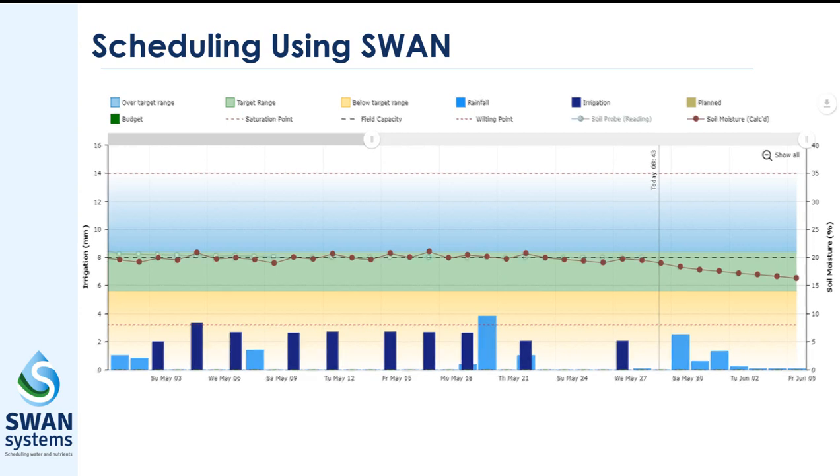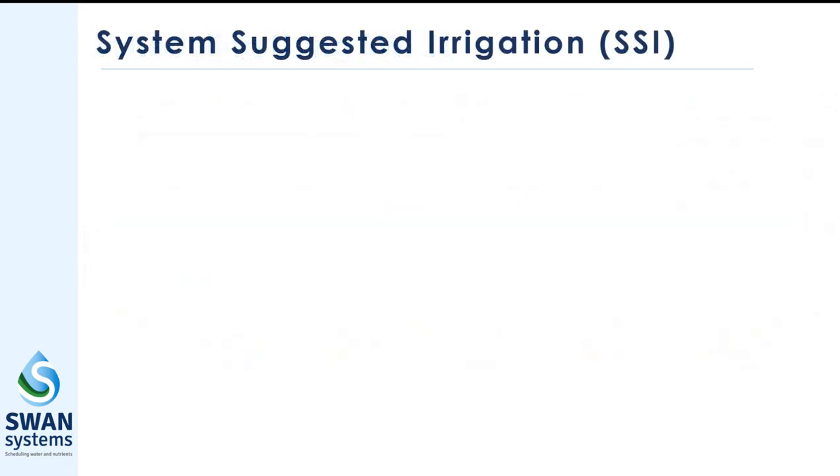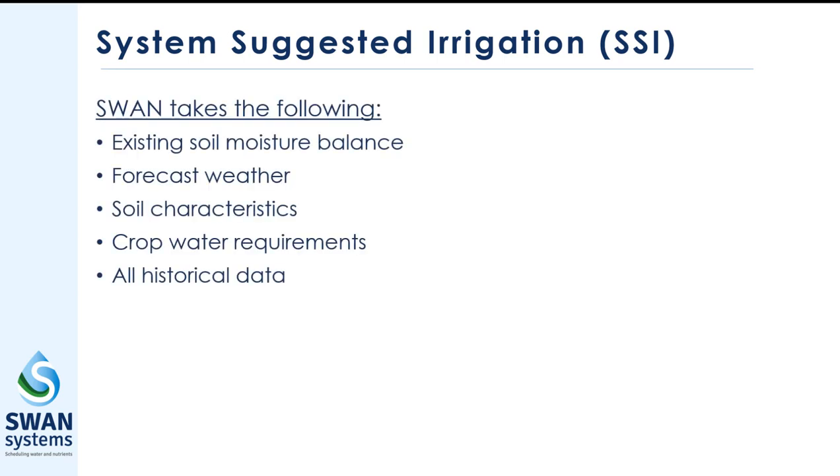These soil moisture trends are confirmed by your own soil moisture probes, seen here as the blue line. Using forecast weather and predictive crop water use, Swan Systems will suggest irrigation for the next seven days required to maintain soil moisture balance at the desired level. The system suggested irrigation, or SSI, combines conditional factors in the field including existing soil moisture balance, forecast weather, soil characteristics, and crop water requirements.